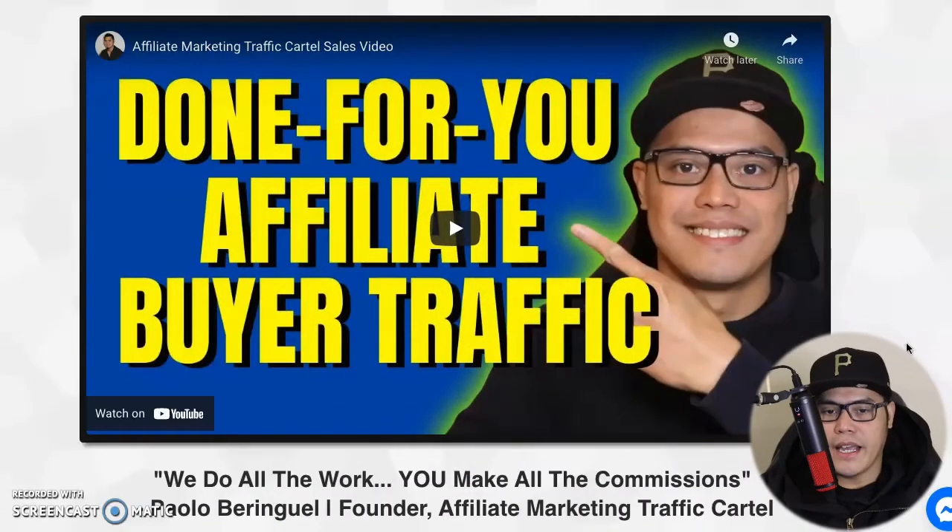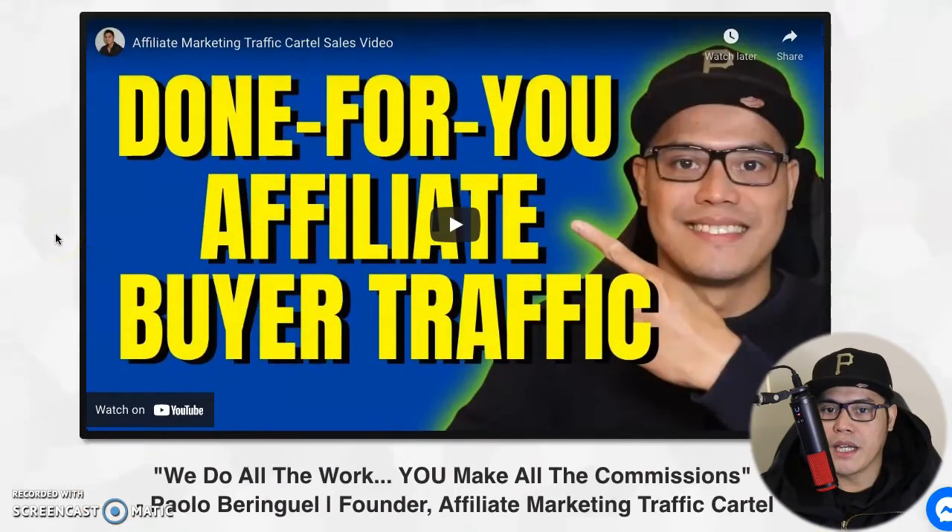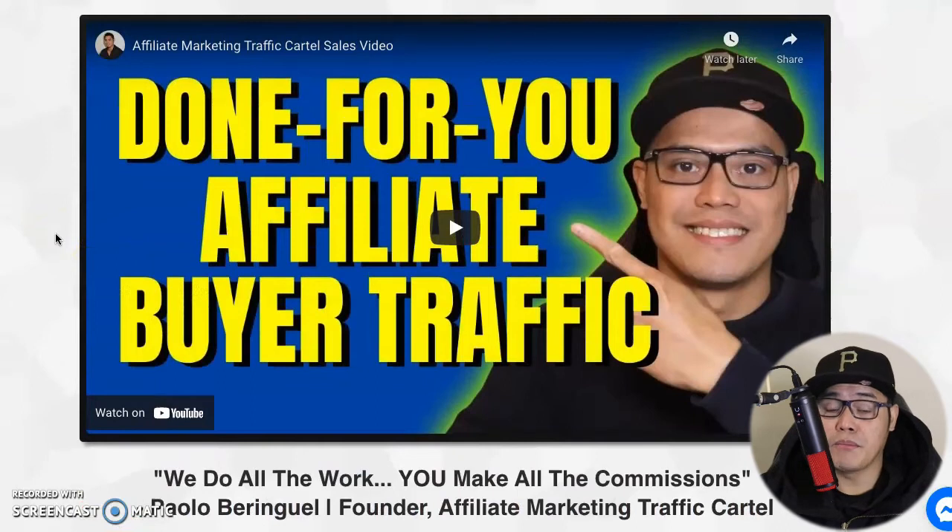Hey everyone, it's Paoli here. In this video I'm going to show you how to get done-for-you affiliate marketing buyer traffic using your cryptocurrency. I'll show you how to use the Affiliate Marketing Traffic Cartel website and how you can get the done-for-you affiliate marketing traffic to promote any affiliate offer or lead capture page in the make money online niche.